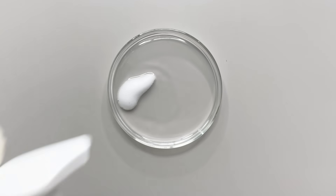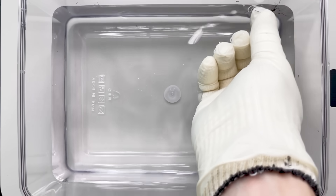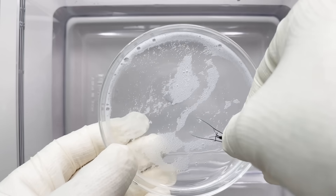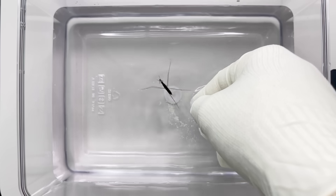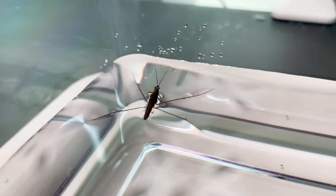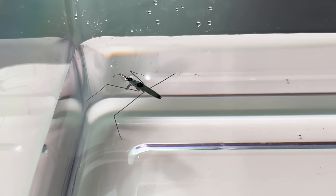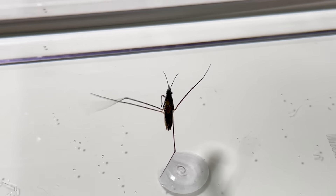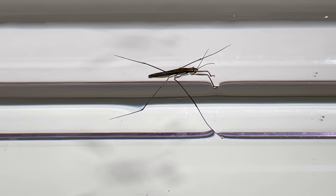However, when they encounter soap, they lose their ability to walk on water. Carefully gripping their abdomen, we applied soap to the tips of their legs. When observed again in the water, although they appear to swim, most of their bodies are submerged — and in some cases, they are completely submerged. But don't worry too much; they clean their legs themselves. By removing the soap from their legs, they can float on the water's surface again.